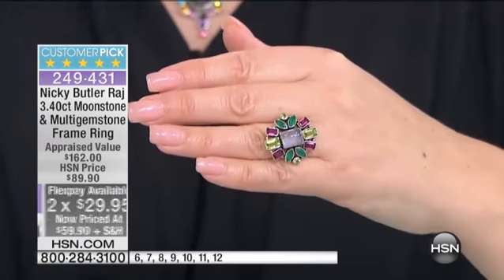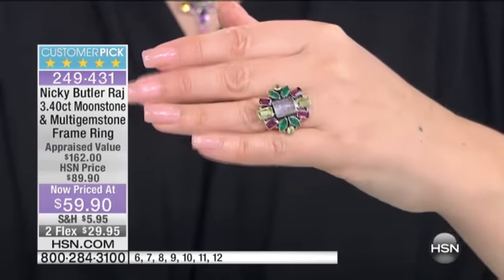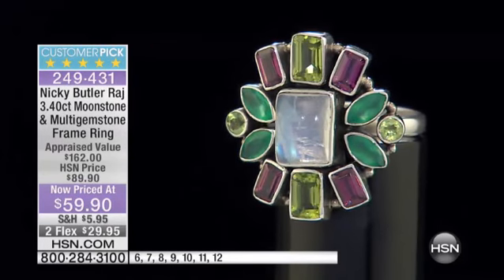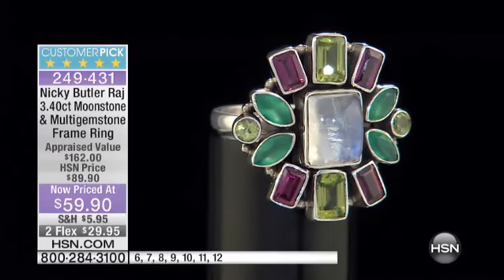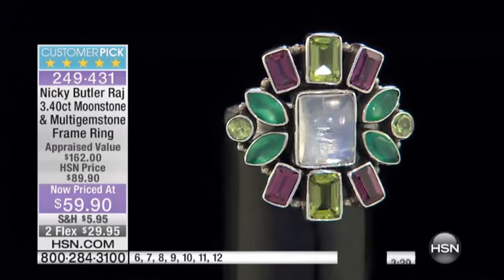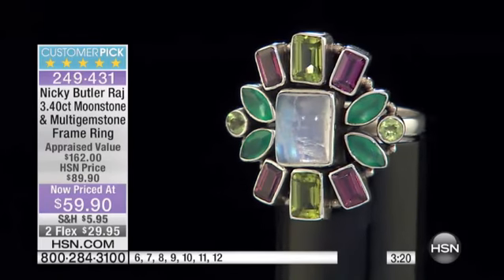This is a final, final quantity. You're not going to see it again — it's never going to be a lower price than this. The item number is 249431. These are all genuine gemstones and genuine sterling silver. This is a handmade piece of jewelry — every particle. It's part of the Raj collection, so once this is gone, that's it. It's a limited edition with the number on it of the amount made. The Raj collection is 250 pieces or less, all limited, all numbered, and exclusive. Once they're gone, they never come back.